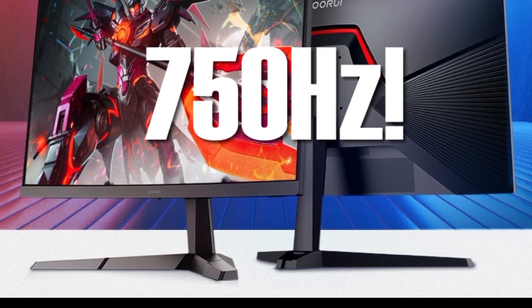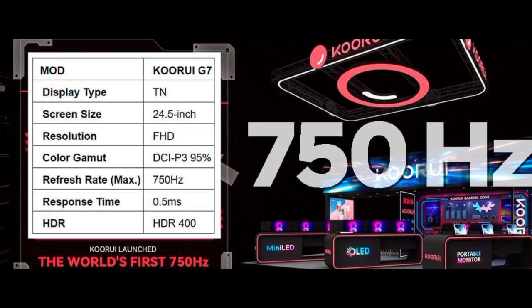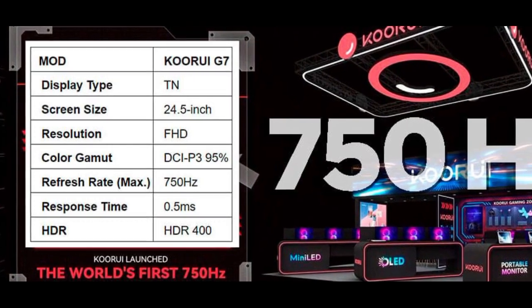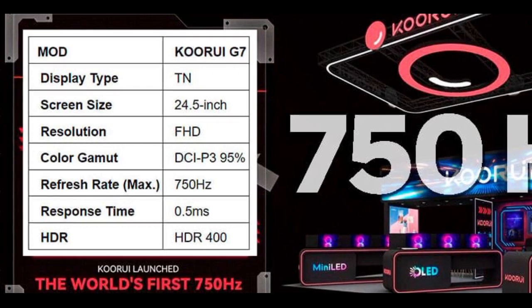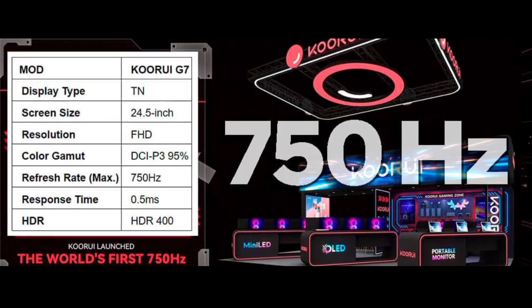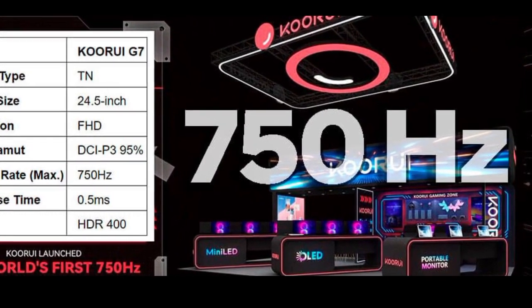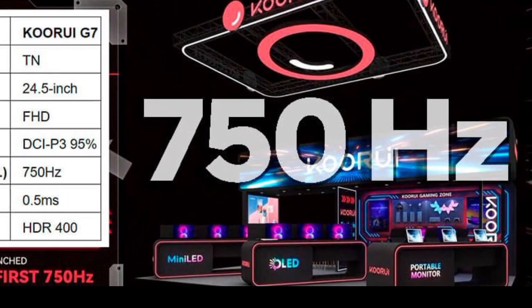The 95% DCI-P3 coverage helps mitigate the TN panel's usual limitations in color accuracy. While the 750Hz refresh rate represents a major leap, its practical impact will likely depend on the use case. Current hardware capabilities might limit frame rates to significantly lower levels, making the full benefit of 750Hz less accessible for most users. Additionally, the perceptual difference between 500Hz and 750Hz diminishes for the majority of players, especially in less demanding scenarios.